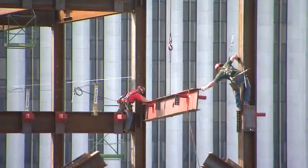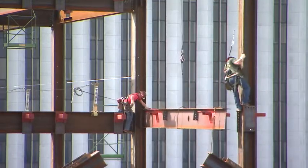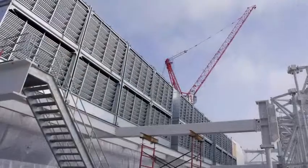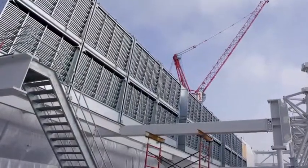Once the vertical completion structural steel was topped out, Walsh replaced the 24 cooling towers at the roof of the original structure with 11 larger cooling towers at the roof of the vertical completion.